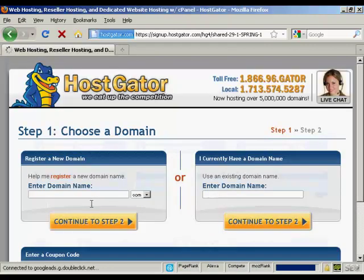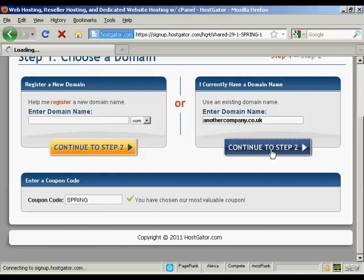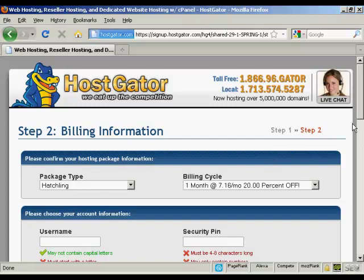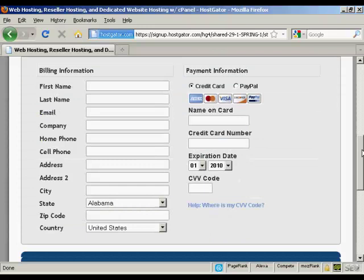That takes you to a page where you can either choose a new domain name and Hostgator will help you register it, or you can enter an existing domain name if you already have one. I already have one I'm going to use, so I'll enter it here — it's another company dot co dot uk. If you have a coupon code you can enter it here. At the time I'm making this video they have a special offer going, so it's already been automatically entered. Then click to step two, where you put in all the billing information, username, security pin number, and credit card details.